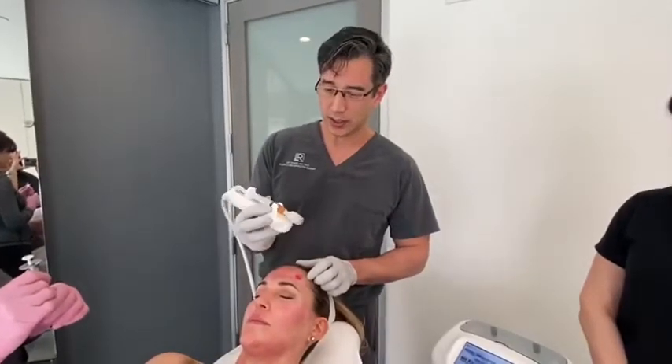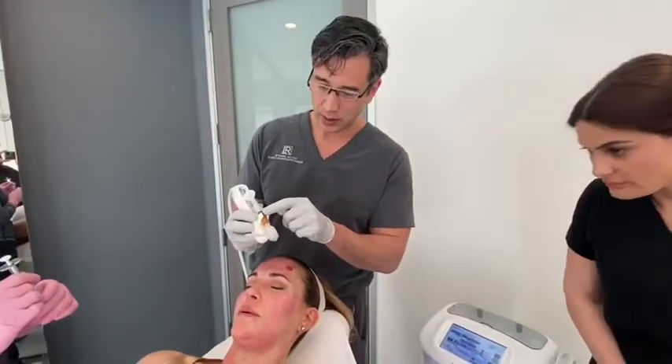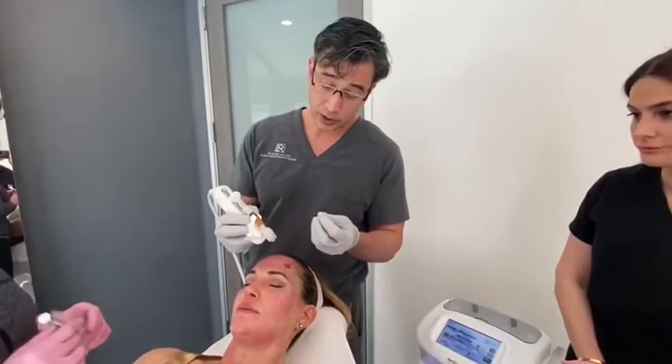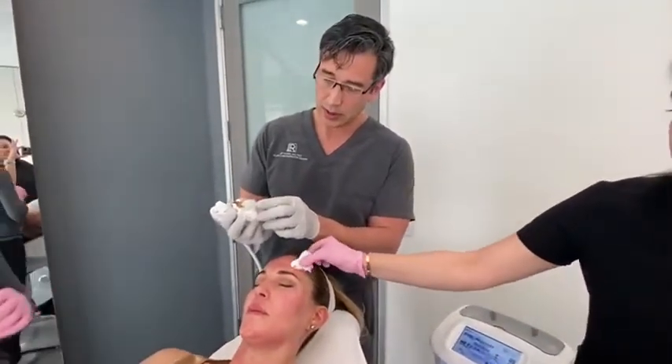This is the Medi-Inject — a very interesting device. It has multiple needles on the tip and you can put anything you want in here serum-wise. Today we have PRP, essentially micro Botox, and hyaluronic acid all mixed together. You can also adjust how deep these needles go.